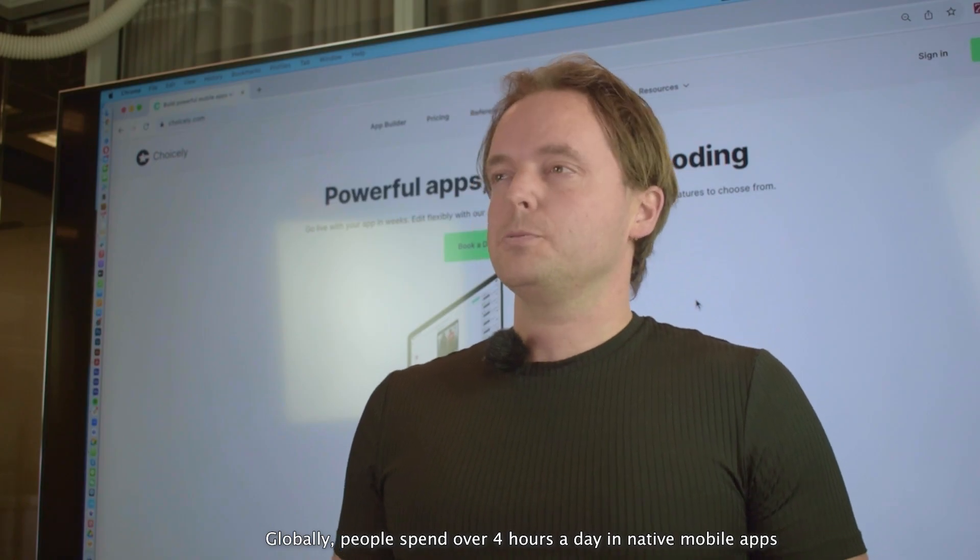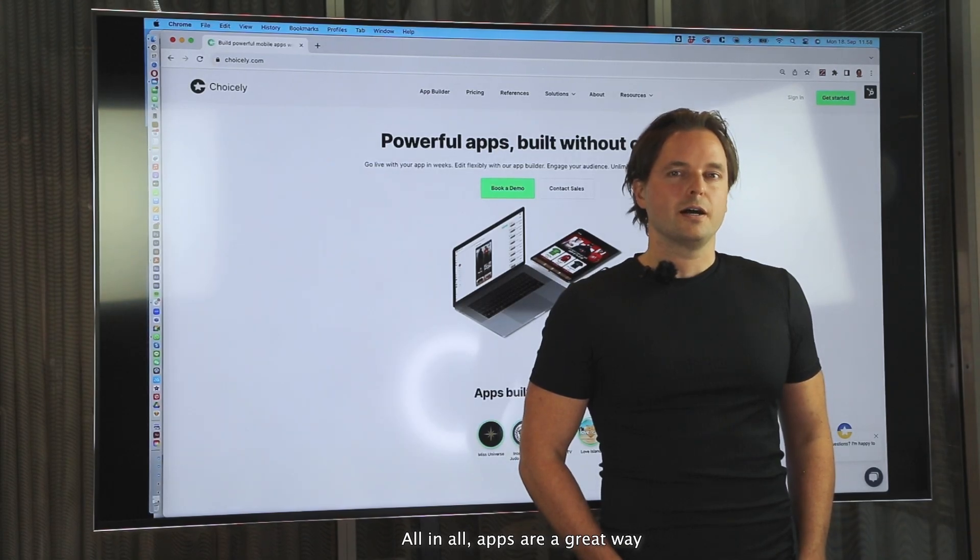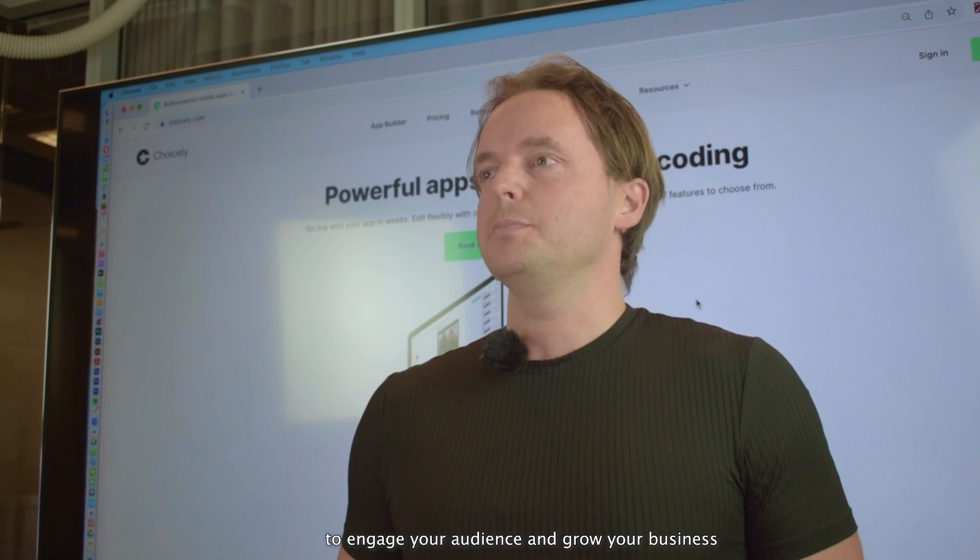Globally, people spend over four hours a day in native mobile apps. All in all, apps are a great way to engage your audience and grow your business.